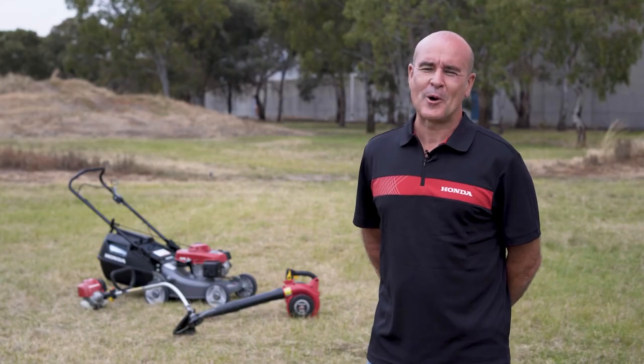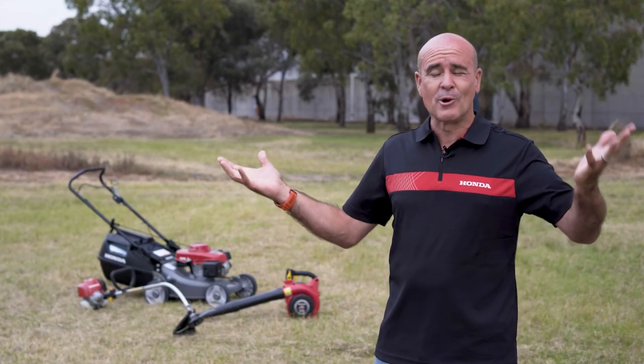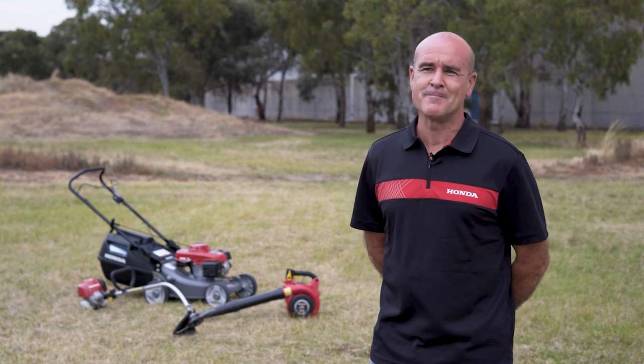How would I describe Honda power equipment? Super reliable — and it goes first time, every time.